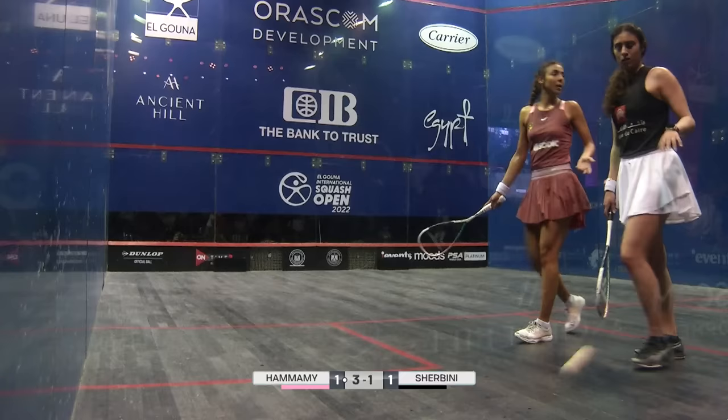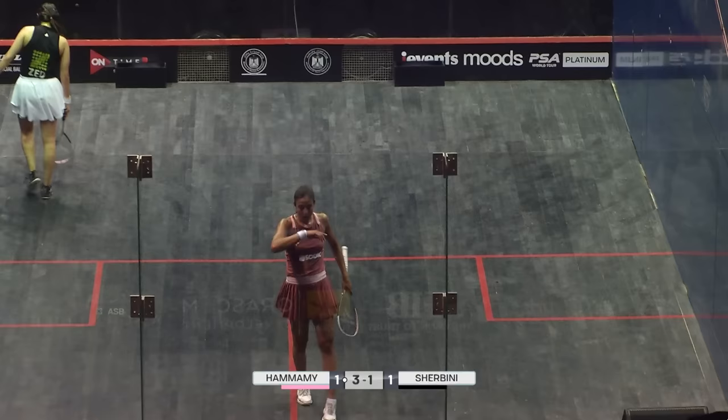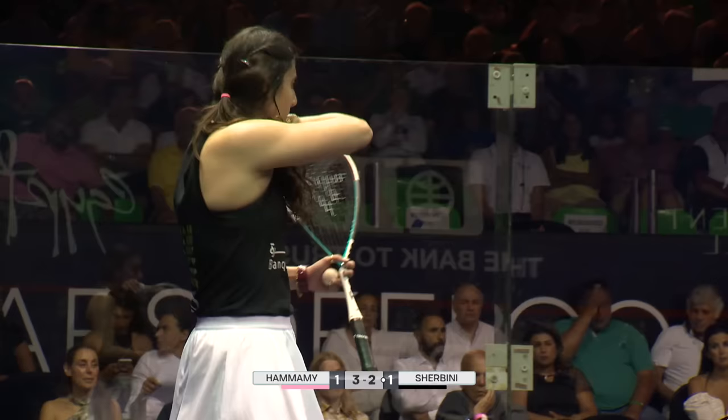Stroke to Elshabini. Hand out. Two-three. Timely stroke for Elshabini there, just to relieve that pressure that was building from Elhamami. Three-two is a very different scoreline than four-one.